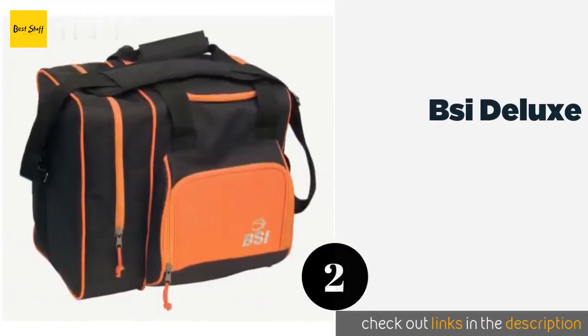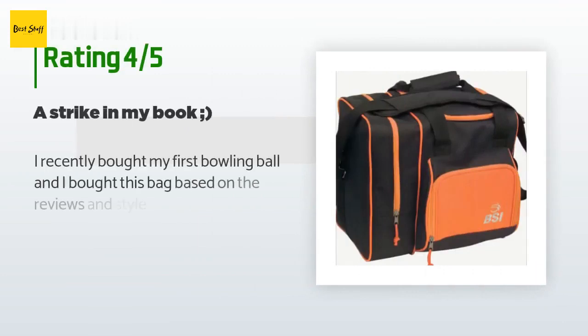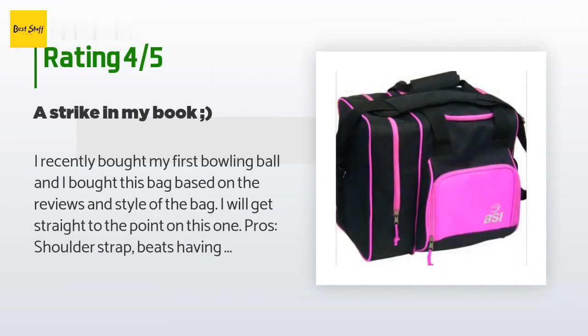The second product is BSI Deluxe. For a reliable option that won't break the bank, look no further than the BSI Deluxe, which accommodates one ball and comes with a built-in personal organizer pocket for all your small items. The zippers are equipped with tassels that make them easy to open. The price is approximately $26. There are 948 customer reviews and the average rating is 4.6 stars.